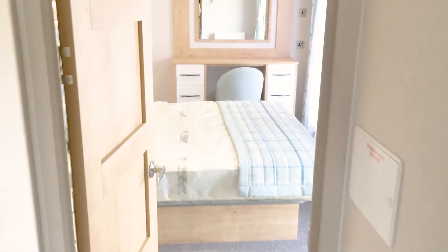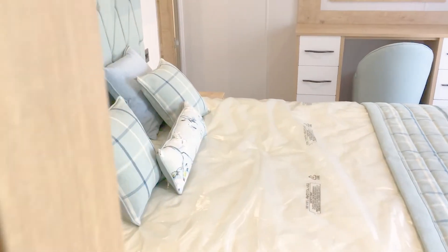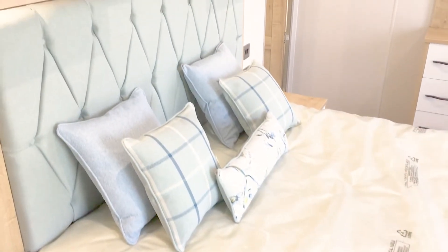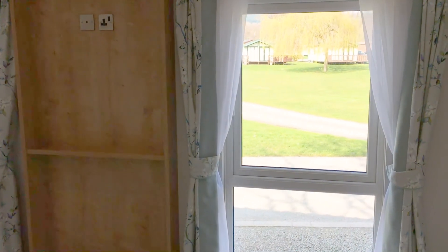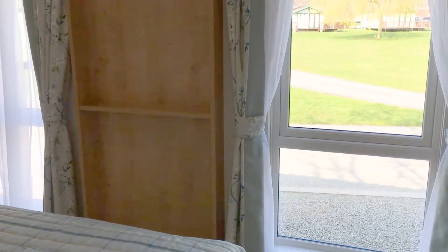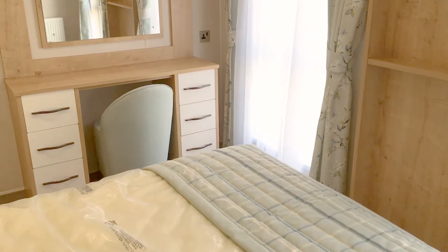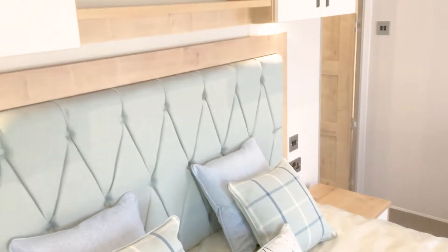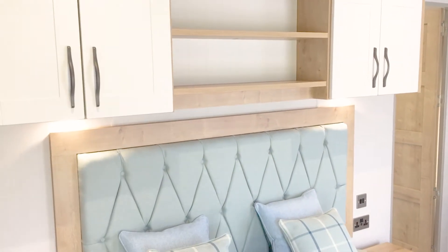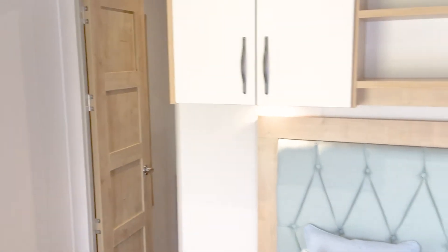Moving through to the rear of the holiday home, this is some master bedroom. Do forgive us — we haven't put the duvet covers or bedding on yet. I was so excited about this one coming in that I wanted to show you rather than wait. Double aspect — two windows flooding light into the master bedroom — with a dressing table and mirror over, plus storage over the top of the headboard.